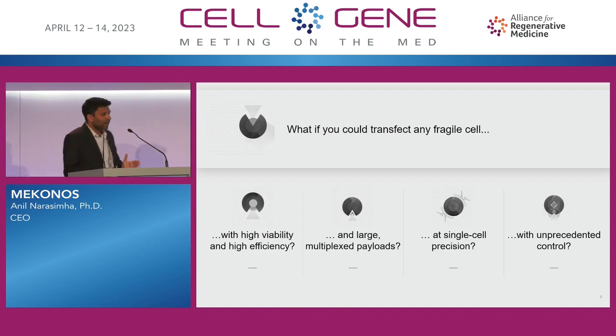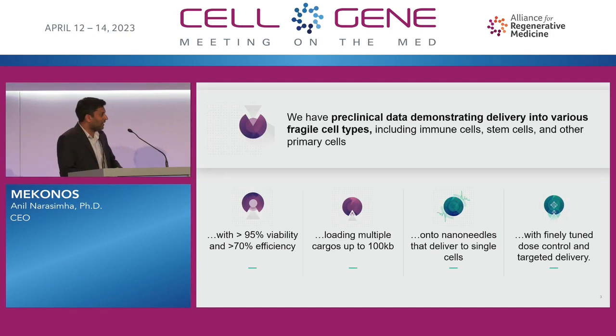There's a thought exercise here: what if you could transfect or transduce any fragile cell type with high viability and efficiency, being agnostic to payloads — so large payloads, multiplexing multiple payloads at the same time, at a single-cell level precision with unprecedented control? The idea of controlling the amount of payload that goes into a single cell. We here at Mykonos actually have the ability to do that.